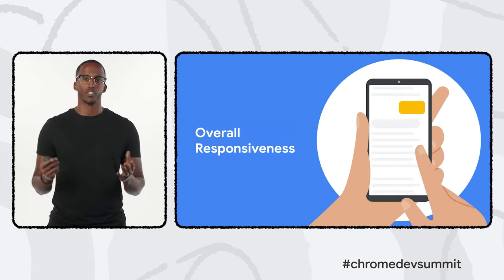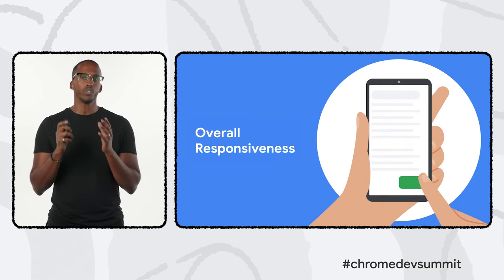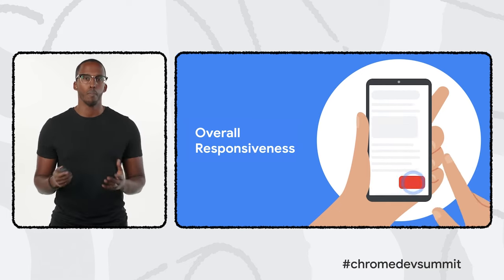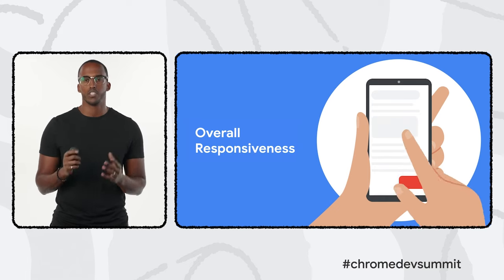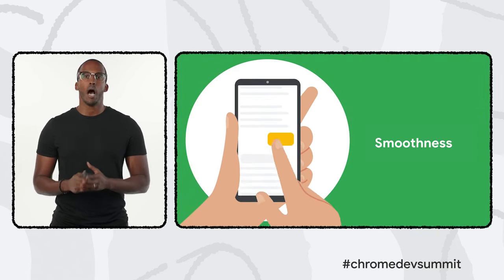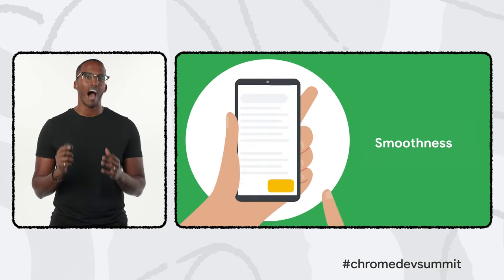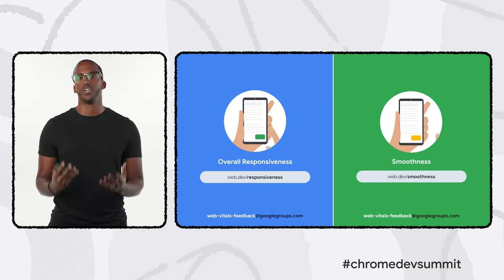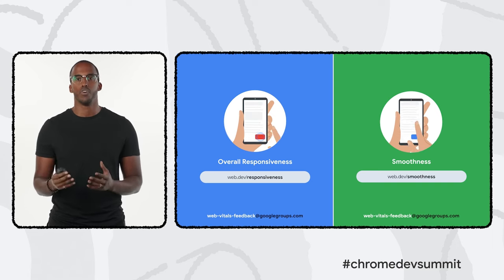The first is a metric to measure overall input responsiveness. Today we measure the responsiveness of the first user input, but ideally we want to extend that to capture every user input from the moment they land on your site to the moment they leave. We've also made improvements to the APIs that capture event timing, to better monitor the full event lifecycle and handle complex user inputs that trigger more than one event. The second metric measures scrolling and animation smoothness — we want to better understand how often stuttering or freezing happens during scrolling or animations and how severe it is. We're still working on both metrics and would love to hear your feedback; these articles explain our current thinking in detail.